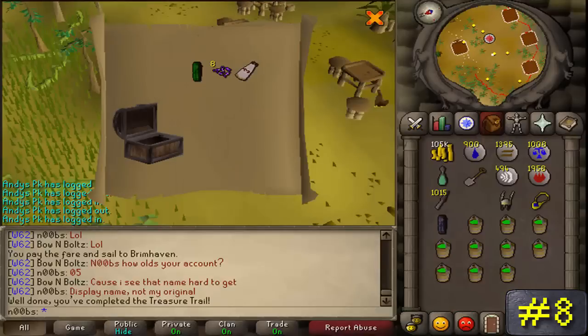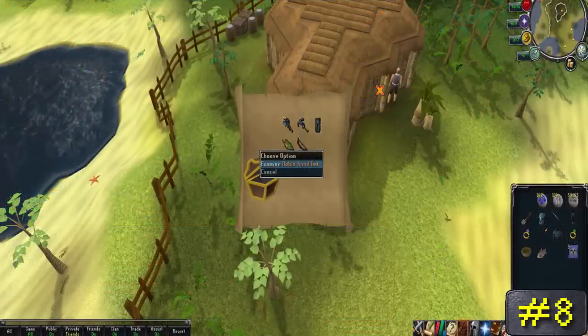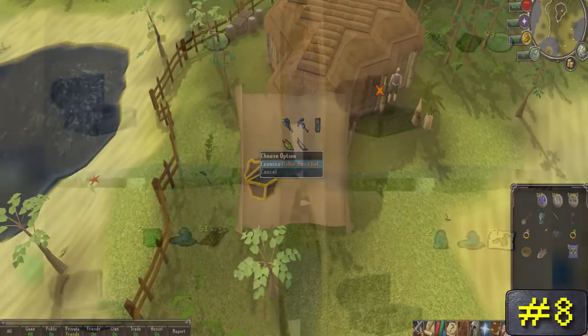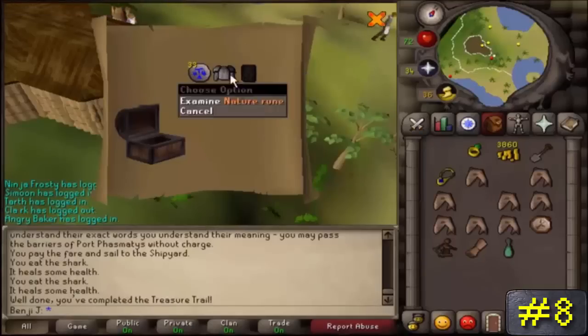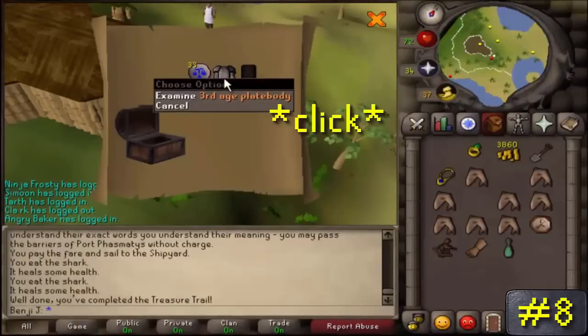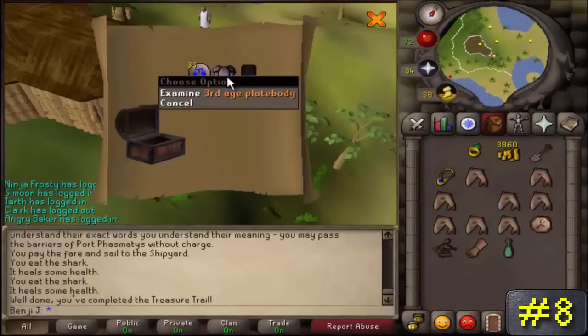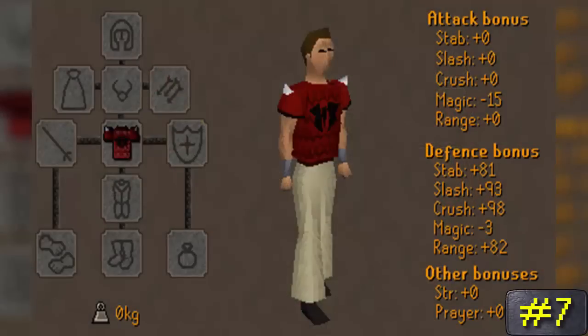Number 8: clue scrolls. People are always wanting more clue scrolls — you can only hold one at a time though — and a hard or elite clue scroll might just be your ticket to being richer than you've ever been in your time of playing RuneScape. Most of the time you won't get anything too extraordinary, but sometimes you might get one of the most desired third age items.